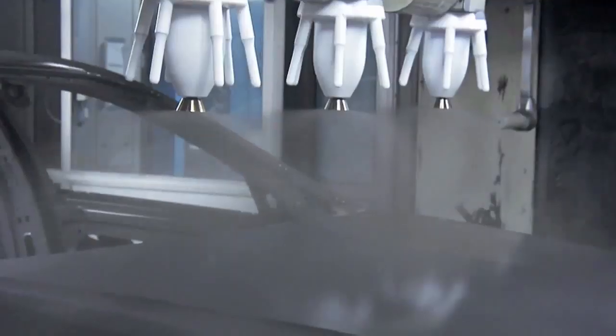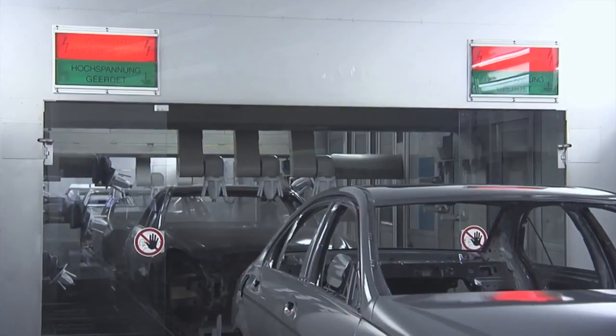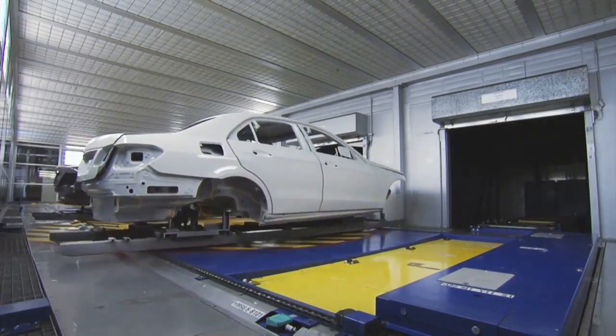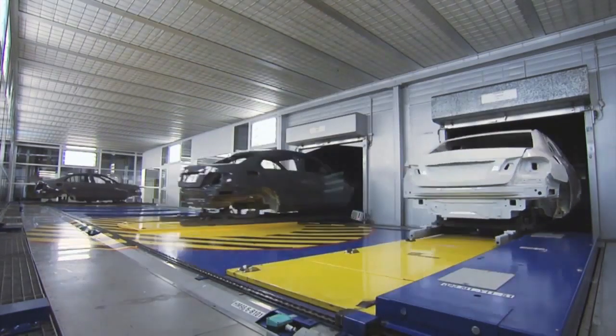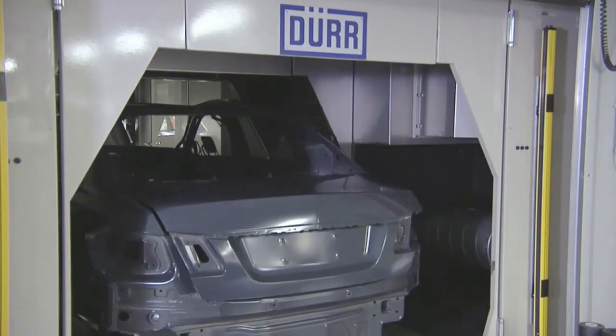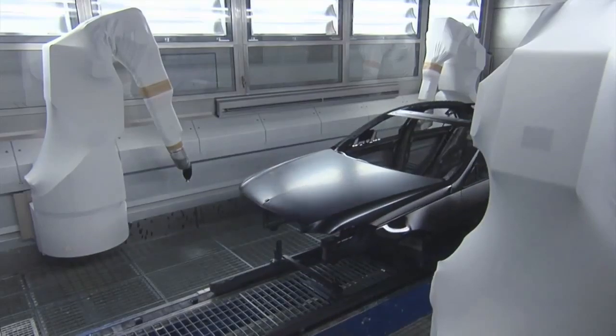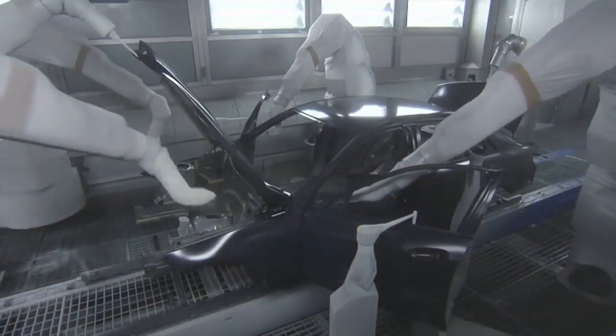The Paint Shop. Here, every Mercedes-Benz is given an individual look and protected using durable, classic, high-gloss paints or, if desired, special finishes such as aloe beam and matte paint. Following intensive cleaning, the paint is applied in several layers.